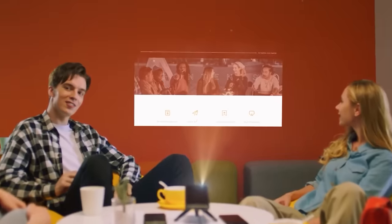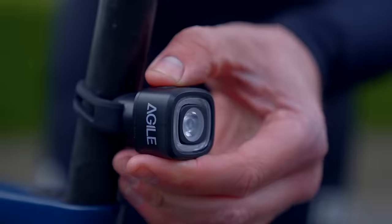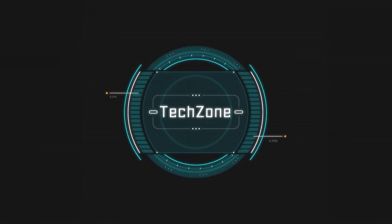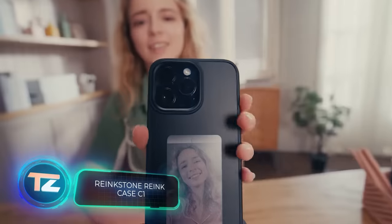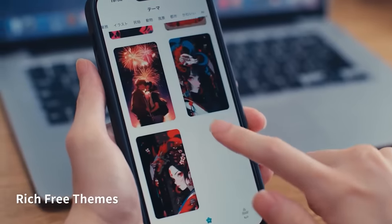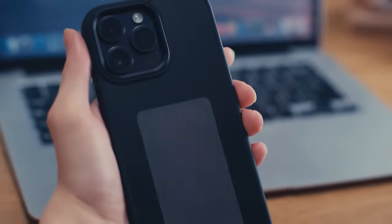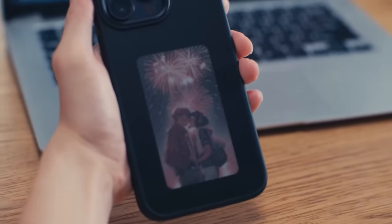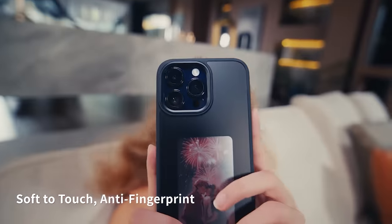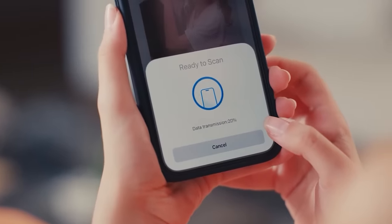Guess who came up with the idea of putting e-ink screens right into smartphone cases? Yep, the Japanese! These cases are the first of their kind, featuring a 4-colour ink display. Plus, you don't have to worry about charging these cases separately — they run on NFC technology for both power and data. You can snag one of these cases for $79.